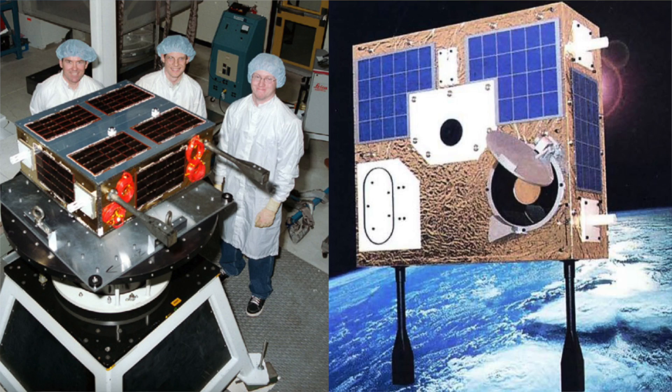So I asked for time on MOST — it's this Canadian Space Telescope, it's the size of a suitcase, it weighs less than me, it's internally sometimes called the Humble Space Telescope, and it has an aperture of about 15 centimetres to observe stars and potentially look for transiting planets. The reason we went to MOST rather than say the Hubble Space Telescope is that this would be far too high risk for Hubble, but a small telescope like MOST was up to the challenge.